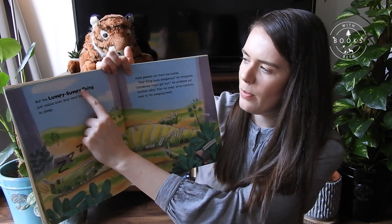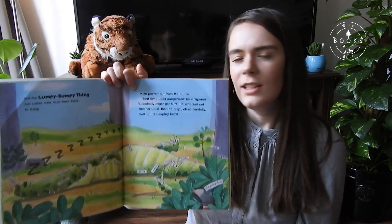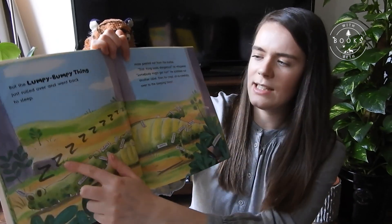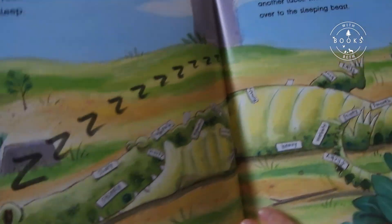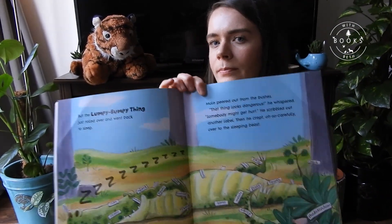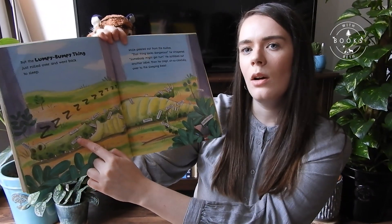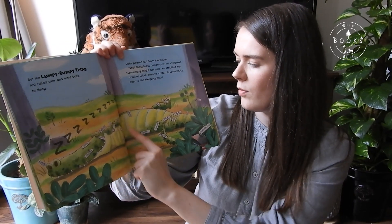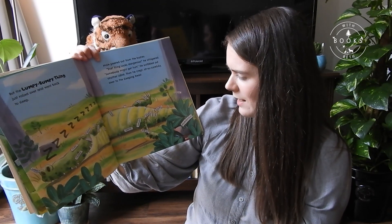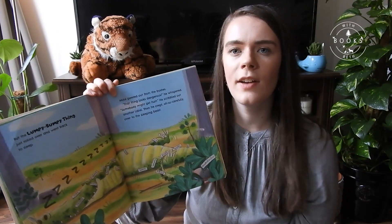But the lumpy, bumpy thing just rolled over and went back to sleep. He's not bothered about Mole at all — look, you can see him fast asleep. I wonder what he's dreaming about. Maybe he's dreaming about Mole? And look — he's still got all of Mole's labels stuck all over him. Mole has very neat handwriting, doesn't he?